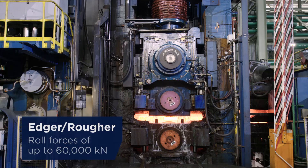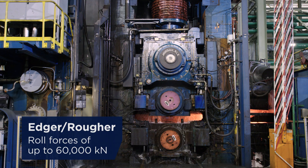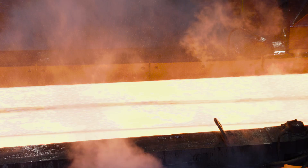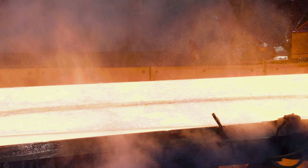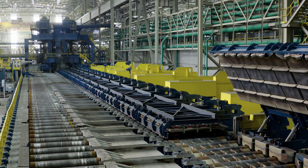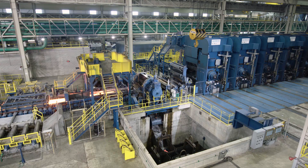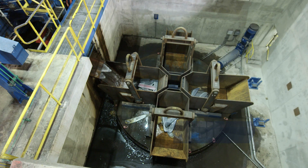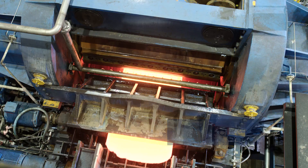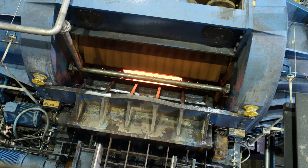The powerful edge or rougher combination features the worldwide highest rolling forces. ENCO panels prevent the transfer bars from massive heat losses. The rotary drum crop shear allows crop separation into four different buckets, ensuring the highest degree of reuse for high-value crop cut pieces.